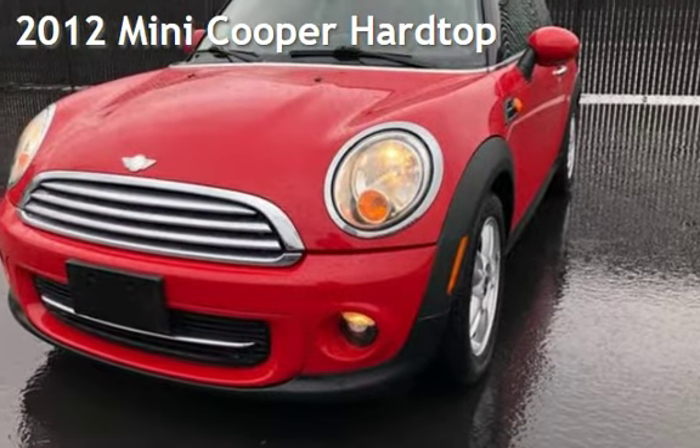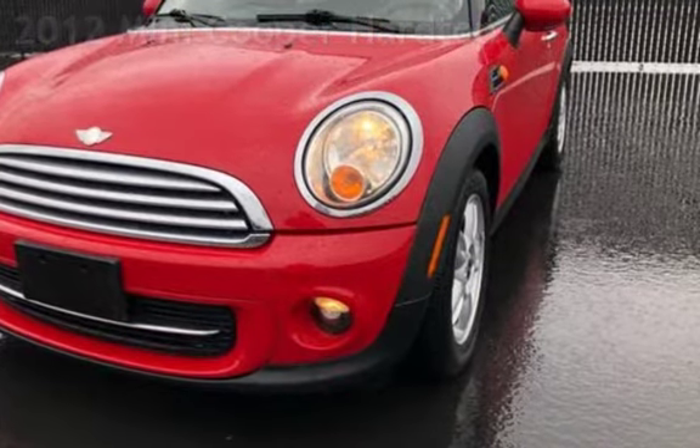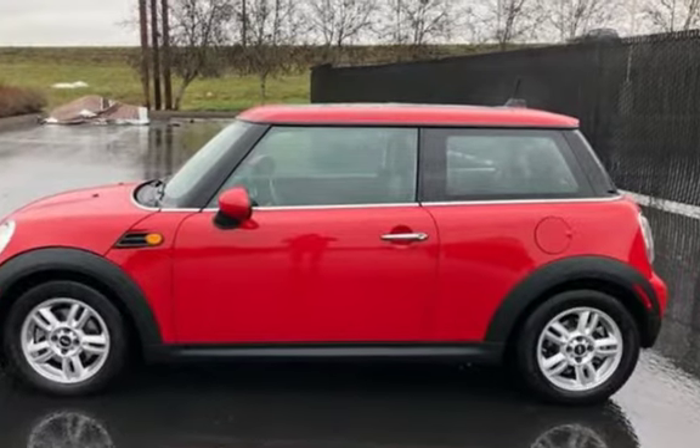Presenting a pre-owned 2012 MINI Cooper. This two-door hatchback has a four-cylinder, 1.6-liter I-4 engine, with front-wheel drive, and an automatic transmission.